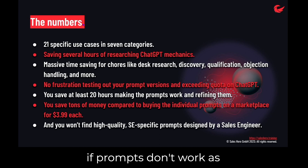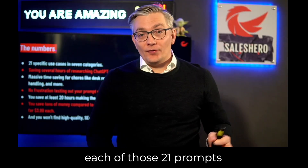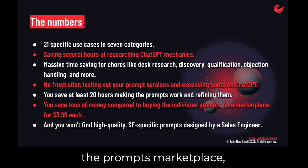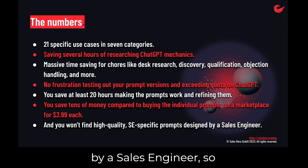It's really frustrating when prompts don't work as you expect. This PDF will save you at least 24 hours of your time. Each of those 21 prompts would cost about $3.99 on the prompts marketplace, if there were prompts for sales engineers. And all prompts are designed by a sales engineer, so you will find them valuable.